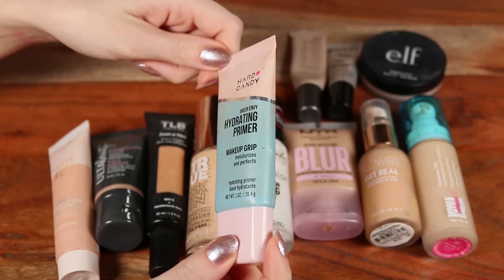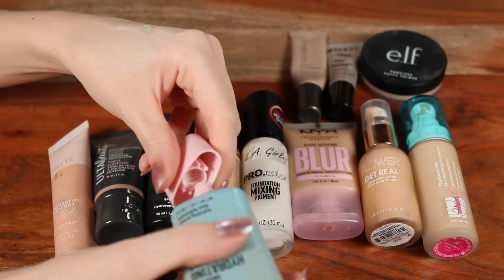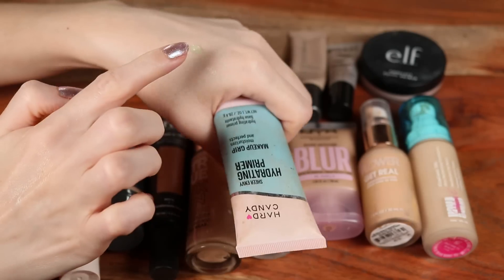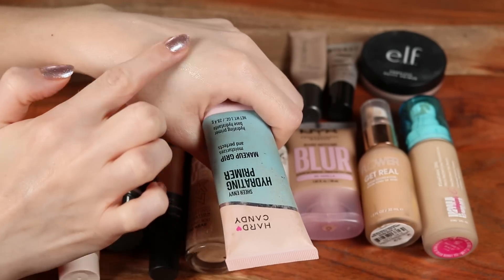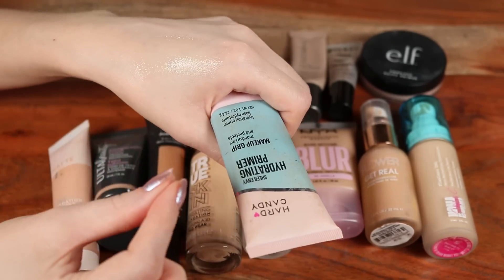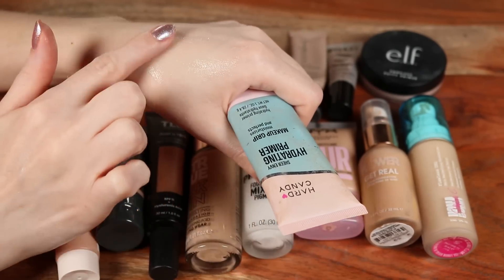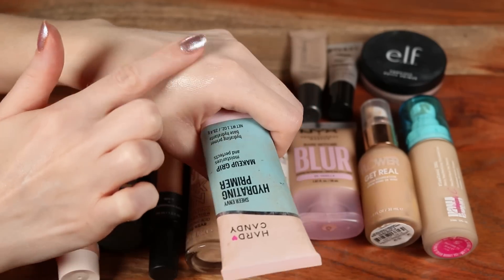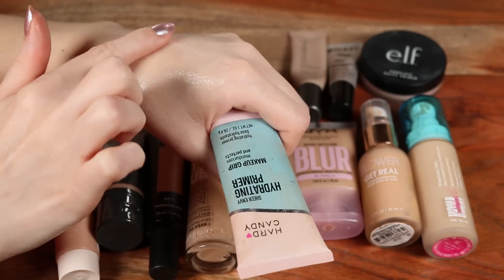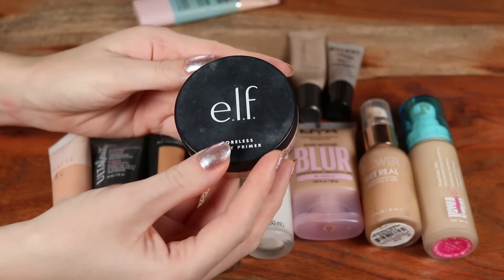Next is the Hard Candy Sheer Envy Hydrating Primer — you can tell how frequently I use this by how dirty the packaging looks. It's similar to the elf Power Grip but minus most of the stick. It has that similar gel-like texture and extends the wear of my makeup, but it's more on the hydrating side rather than the same gripping effect.